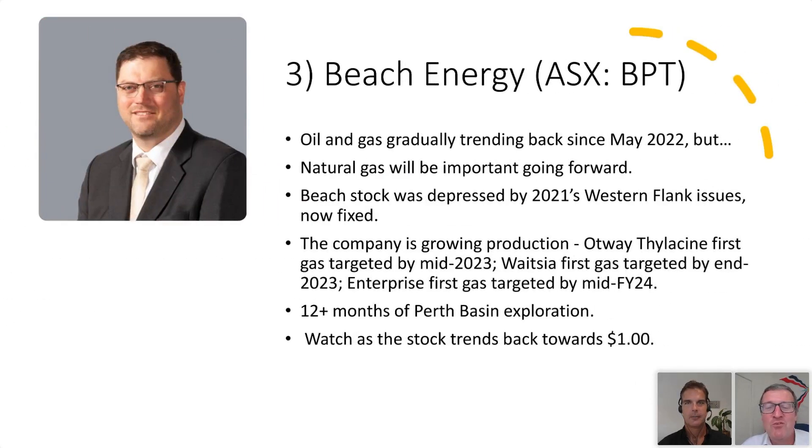Beach Energy is a company we've previously talked about. The stock has not been kind since the middle of last year — they peaked out at about a dollar eighty, it's now about 40 cents below that at a dollar forty. I think investors should look carefully at this one because its time could come around again. Basically, it took me by surprise how oil and gas markets responded to the shock of the war in Europe. The industry stepped up to the plate and the price of most commodities in the hydrocarbon space has been trending back since May of last year.